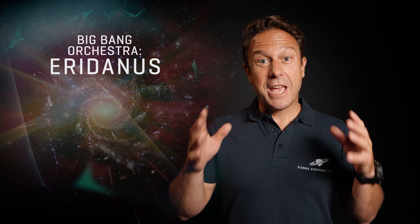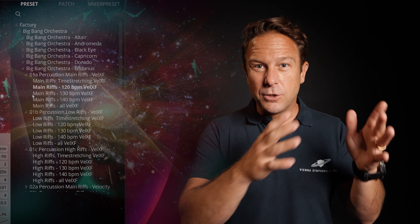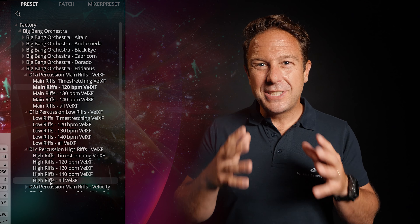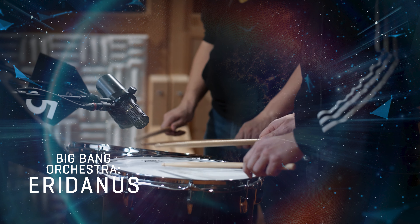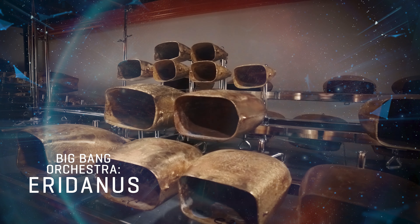Big Bang Orchestra Eridanus is all about lively and vivid patterns and riffs, divided into main and low riffs and high riffs, with up to six percussionists performing organic cinematic grooves with the incredible percussion instruments always available in our percussion halls at Synchron Stage Vienna.